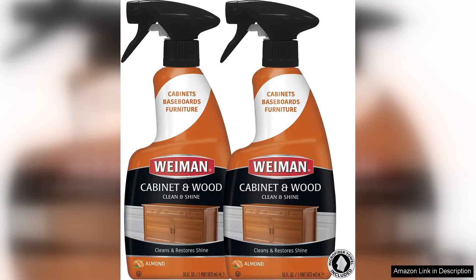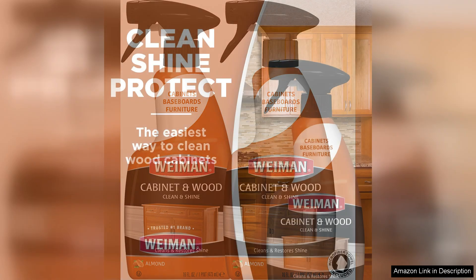Weeman Cabinet Wood CleanShine is a standout product for anyone looking to maintain the beauty and longevity of their wooden furniture and cabinetry. This cleaner does an exceptional job of not only cleaning, but also providing a protective layer that enhances the natural luster of wood surfaces.